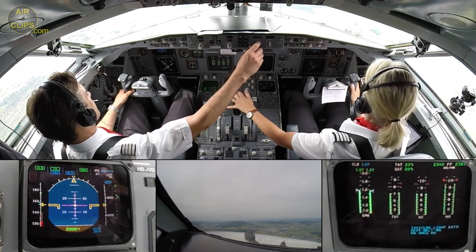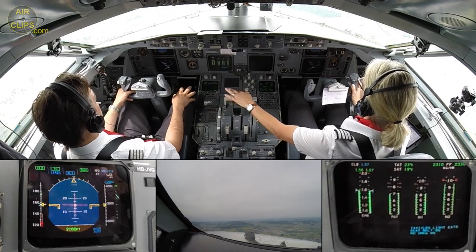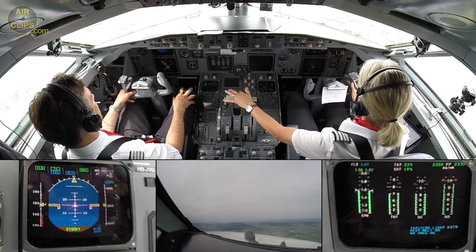Select flight level 120. 12,000 feet selected. Checked. Climb thrust is set. Checked.